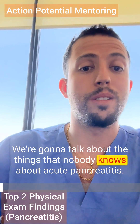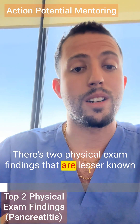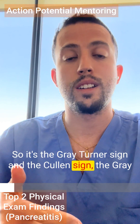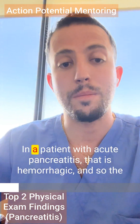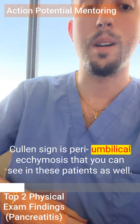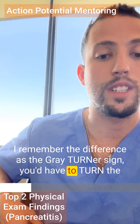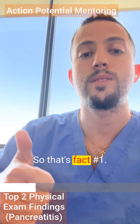We're going to talk about the things that nobody knows about acute pancreatitis. There are two physical exam findings that are lesser known and show up occasionally on the USMLE. The Gray-Turner sign is ecchymosis and bruising on your flank in a patient with acute pancreatitis that is hemorrhagic. The Cullen sign is peri-umbilical ecchymosis. A helpful way to remember the difference: the Gray-Turner sign — you'd have to turn the patient to see their side to see that ecchymosis.